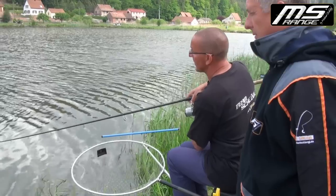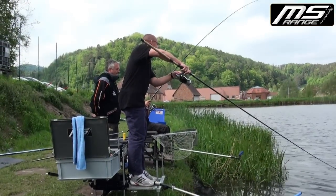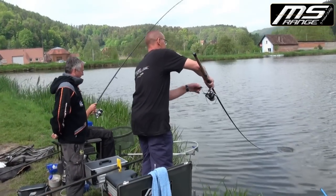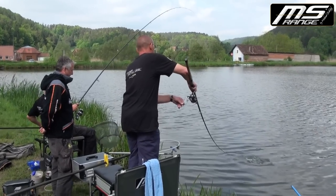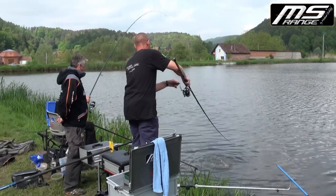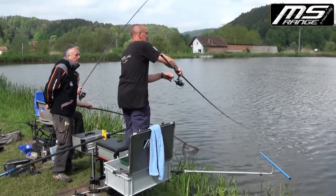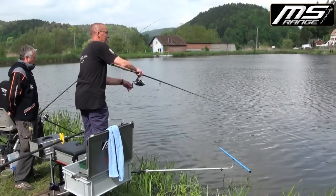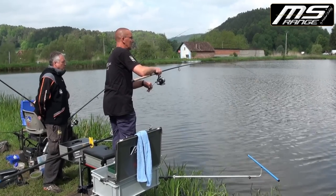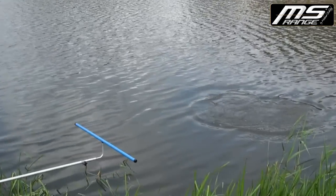Jetzt sehen wir einen Dubletten-Drill – hoffen wir, dass beide im Netz landen. Da ist er etwas größer, Felix – gelber Boilie, 10 Millimeter drauf. In der Regel braucht man nur 8 oder 10-Millimeter-Boilies für die Messet-Geschichte. Vorfach muss man nach der Fischgröße wählen, bis 27–30. Ab 18 aufwärts vom 16er Haken bis zum 10er. Das ist ein kleiner Stör – wir sind froh, dass wir den heute auf dem Bild bekommen.